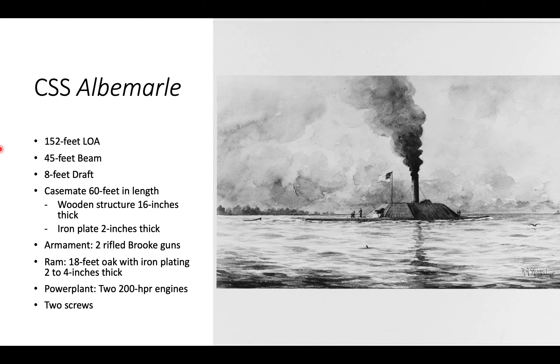The CSS Albemarle was going to be part of the offensive operations against Plymouth and the recapture of eastern North Carolina from federal forces. It was 152 feet in length overall, 45 feet at the beam, and had 8 feet of draft. Its casemate superstructure was wooden with iron plating. It was armed with two Brooks rifles that could be rotated to fire out of different gun ports. Its real offensive weapon was an 18-foot ram made of oak and plated with iron. It was powered by two 200-horsepower engines and had two underwater screws.